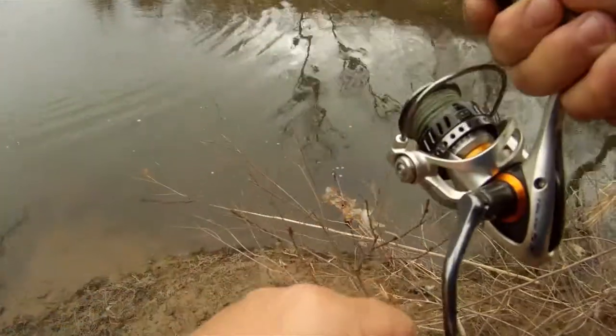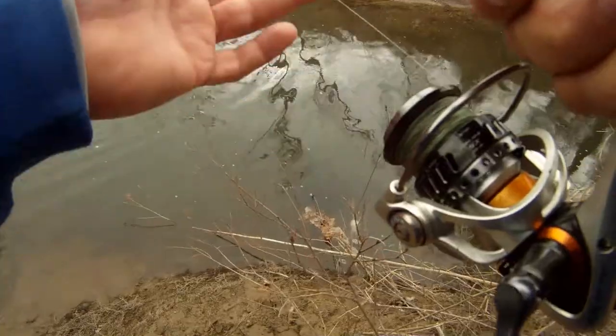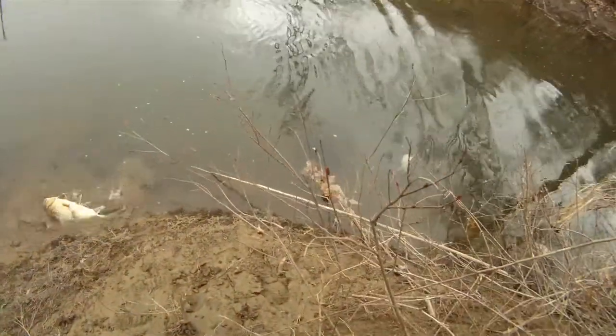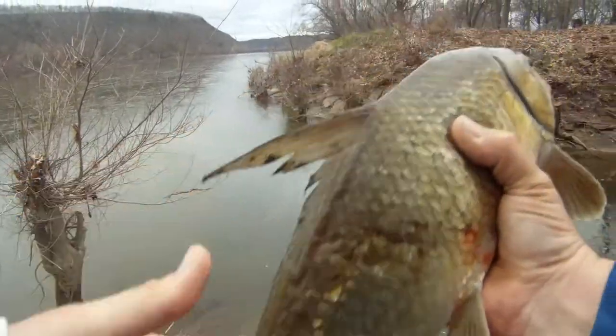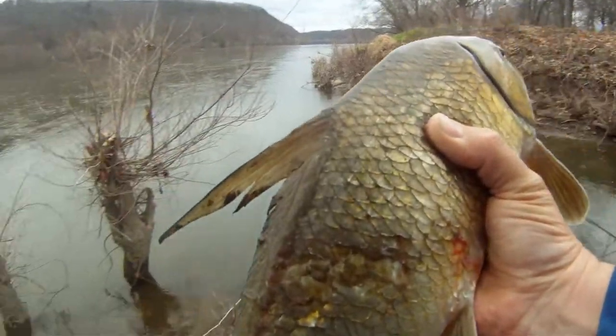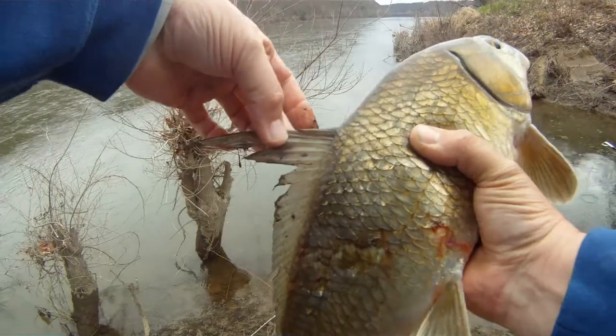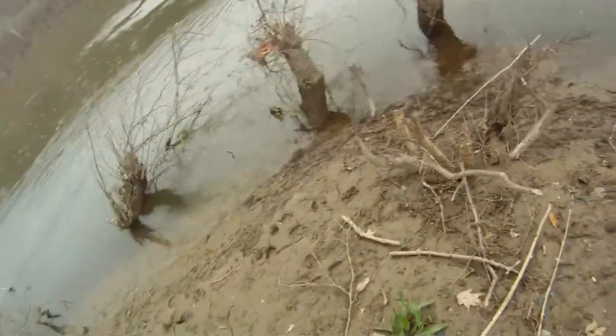Big ol' fish! Foul hooked. I got a quillback? That was fun — not exactly how I wanted to catch a fish. Look at the tail on that. There's a big quill. Ugly fish. There you go.